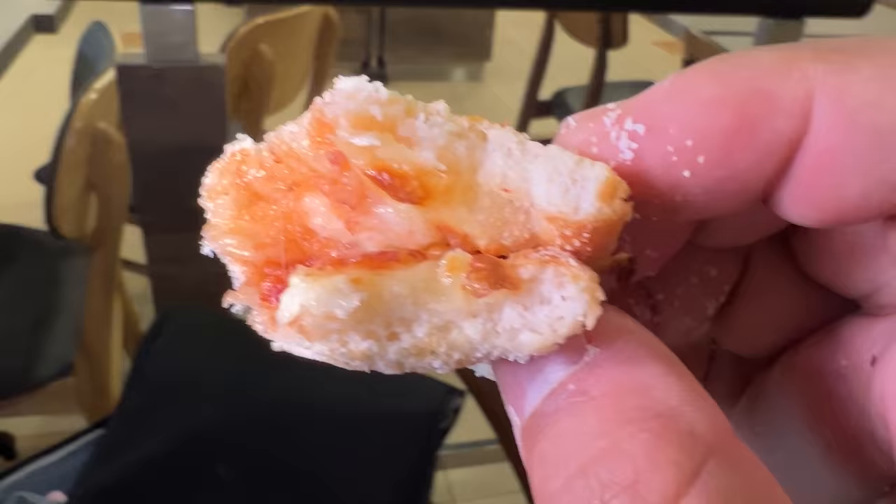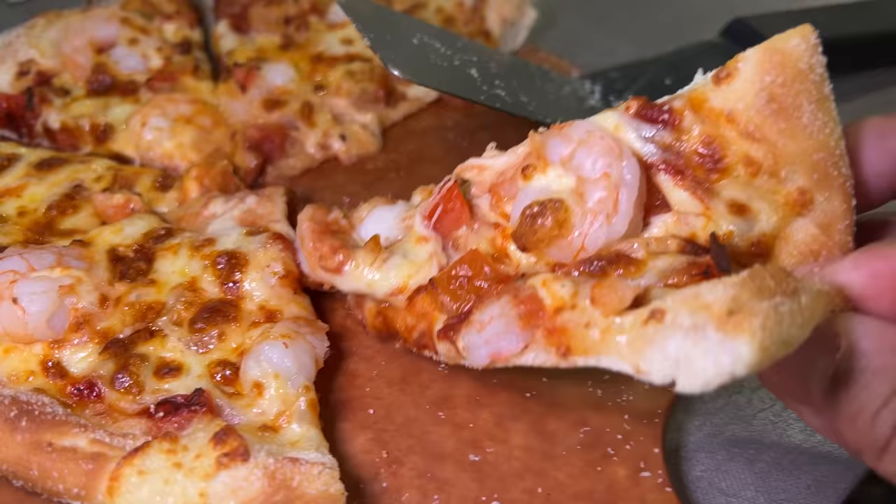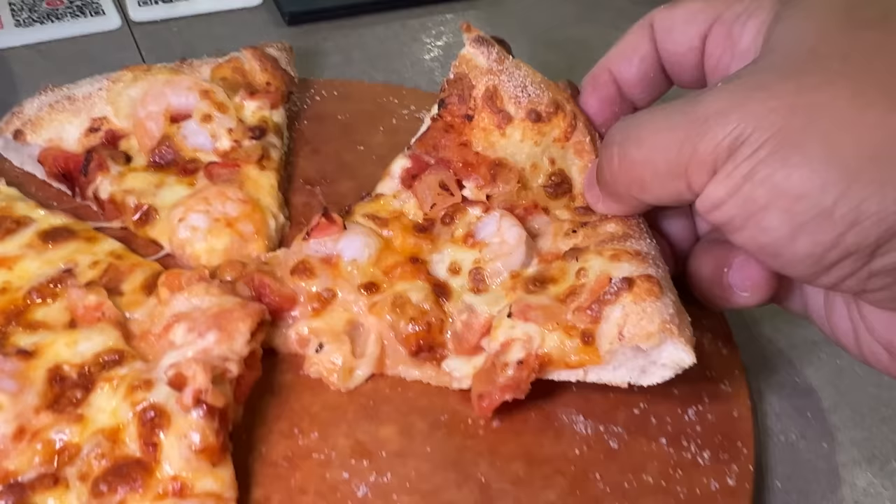That piece isn't as cheesy as I'd like, but the crust is delicious — pretty thin and crumbly. Definitely a delicious sourdough crust. Going to find a cheesier piece. They've got giant prawns on these things. The cheese texture is just okay, but the prawn is delicious — that sweet prawn sitting on top of tangy, sweet tomato sauce.